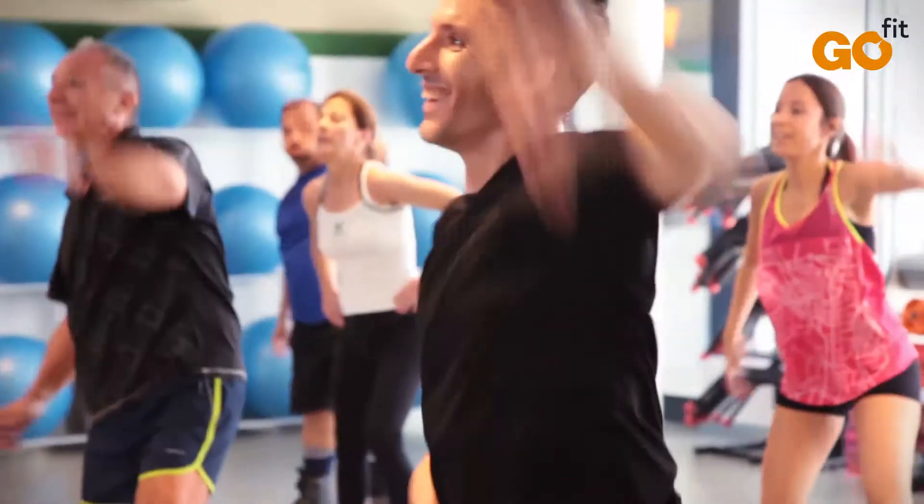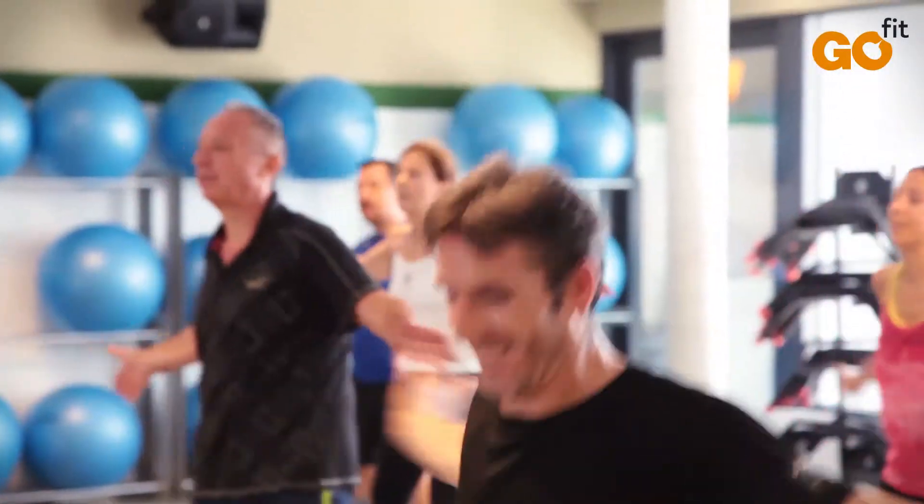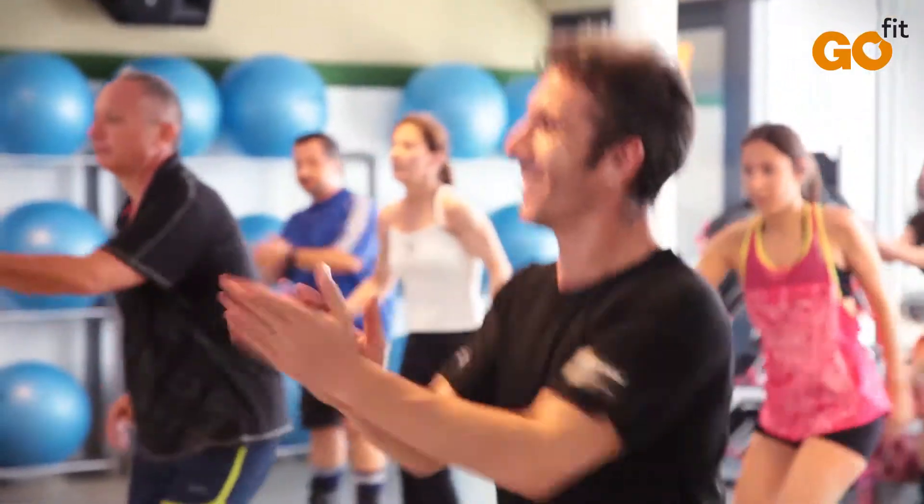Their use requires little time and space. Two or three square meters and about 30 minutes of activity a day are enough to keep you fit.